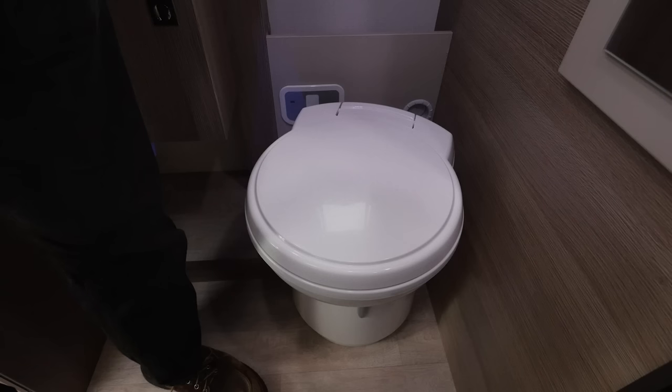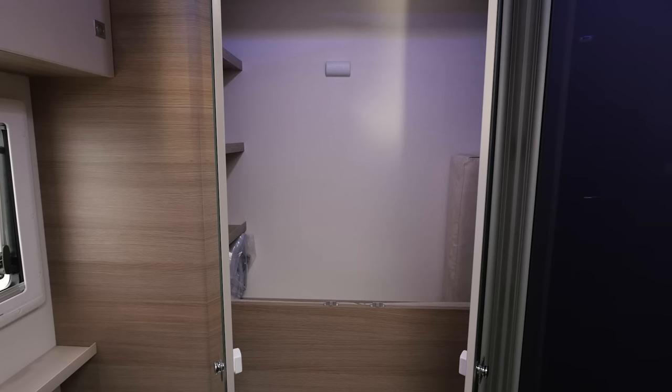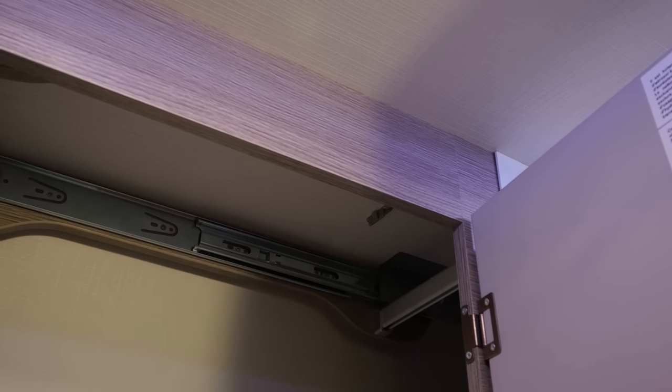A washroom as large as this in a van as small as this is a pleasant surprise, and the shower compartment is very useful. Elsewhere there's loads of space in here: a swivel loo, a square sink, a little cupboard, and a large wardrobe. Inside that wardrobe is a very handy sliding clothes rail — it comes out and provides two places for hooks, making the most of the limited space available.